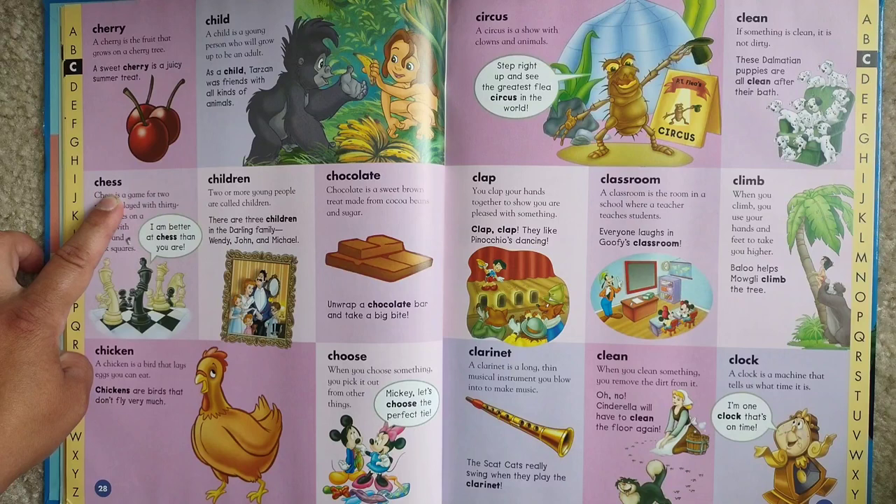Clean. If something is clean, it is not dirty. These Dalmatian puppies are all clean after their bath.